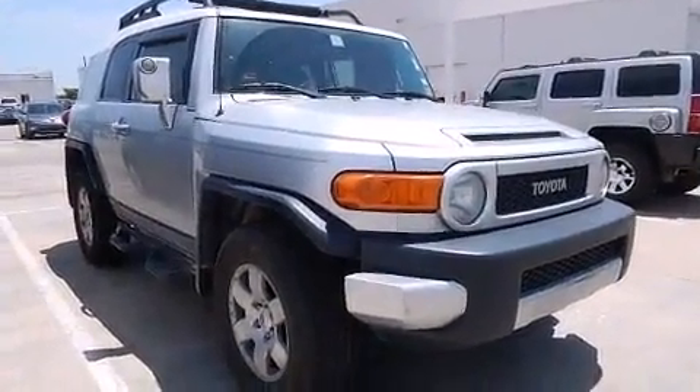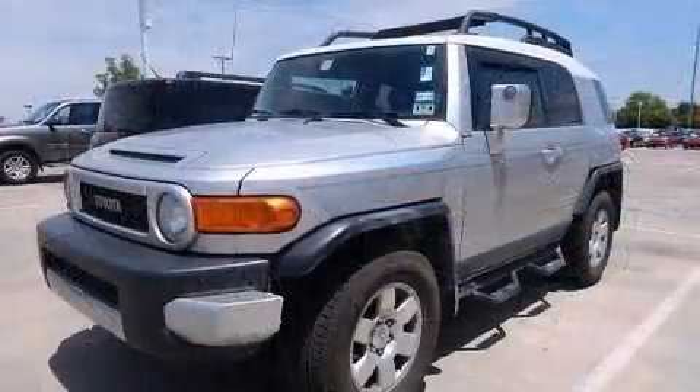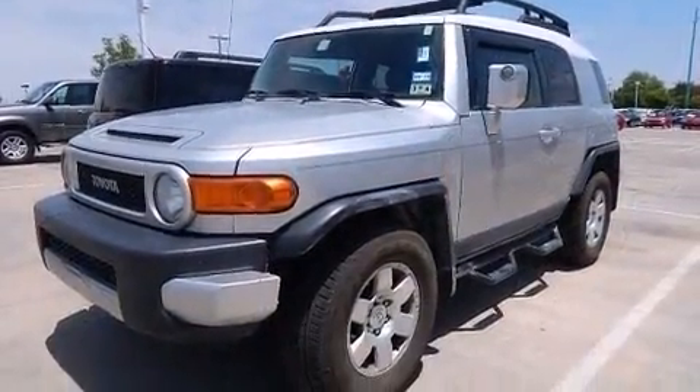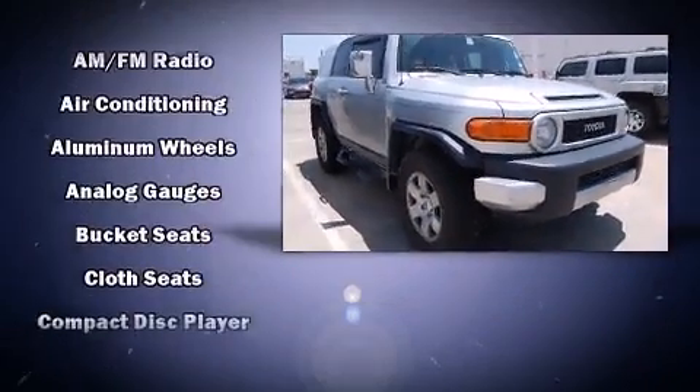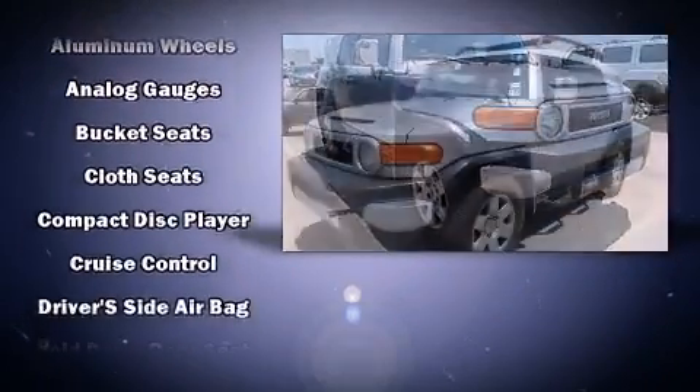4-wheel drive allows you to go places you've only imagined. All of the following features are included: a tachometer, variably intermittent wipers, skid plates, and more.